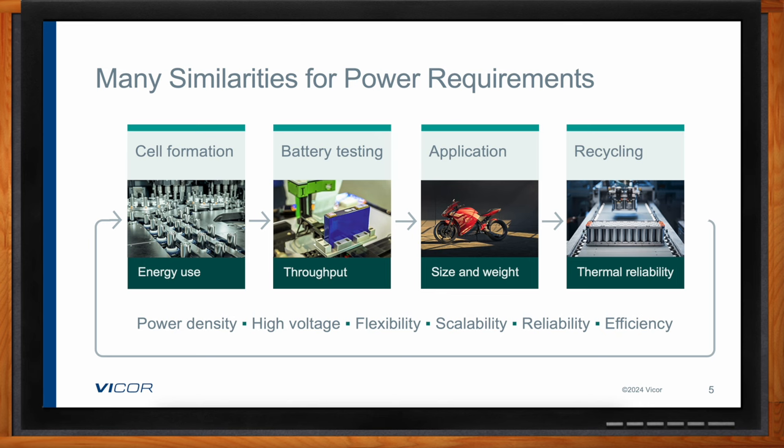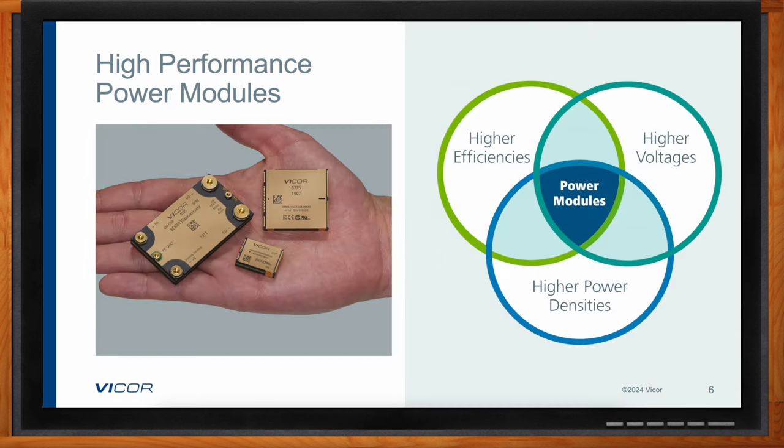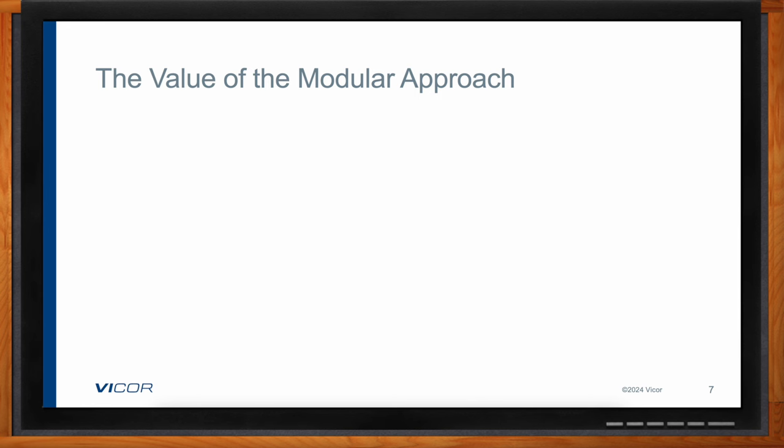We've talked a lot over the years about power modules here on Chalk Talk, and that is definitely a solution to consider here. Power modules are ideal in addressing the technical needs of each phase of the life cycle. Compact power modules have very high power density — higher than any other solution — while still delivering the high efficiency and high voltage and current capability needed in most battery-related systems today. Power delivery networks built from high-performance power modules offer a lot of flexibility and scalability.